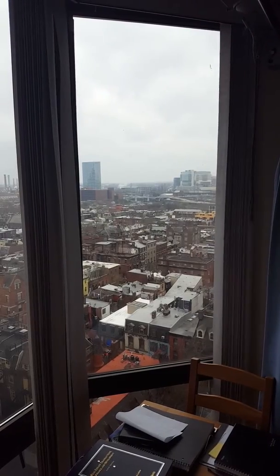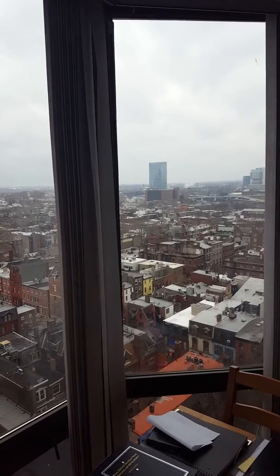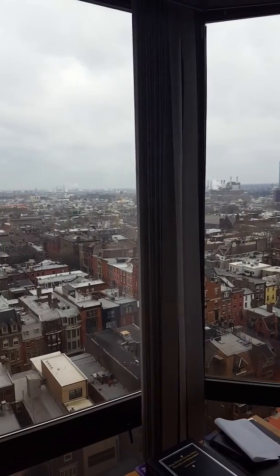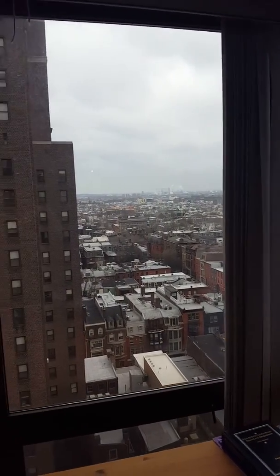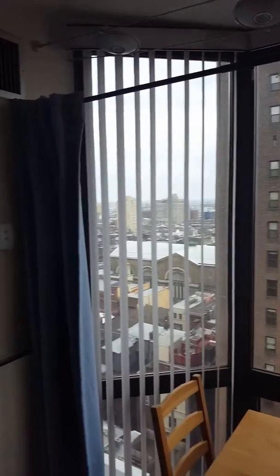Welcome to the view from Wanamaker House, unit 18M of the Schuylkill River. As you can see, it's on a high floor. It's a studio with a full kitchen, full bath, 500 square feet.